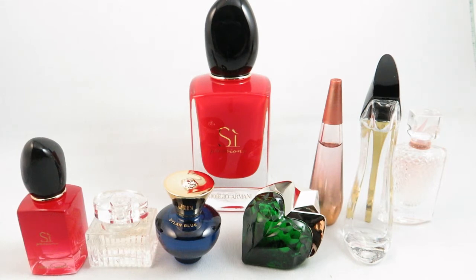Hi everyone, I'm V from Casually Fragrant. Today I'll be doing an April perfume haul, which includes part of the perfumes I got from my Sephora VIB sale.